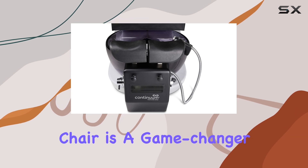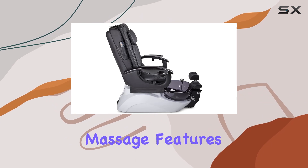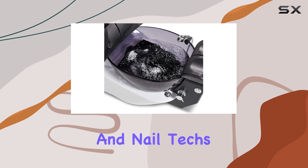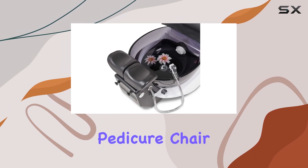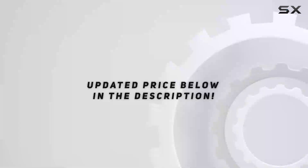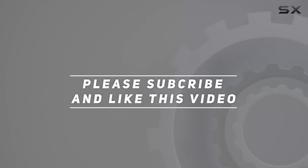In conclusion, the LeRev Pedicure Spa Chair is a game-changer. From its exceptional build quality to its luxurious massage features, it truly offers the ultimate relaxation experience for both clients and nail techs alike. If you're in the market for a top-of-the-line pedicure chair, look no further — highly recommended. Check out the video description for an updated price, and thank you for watching.